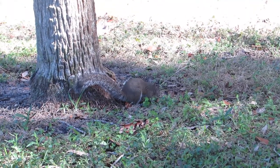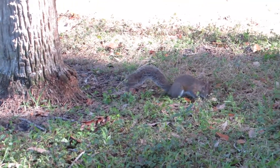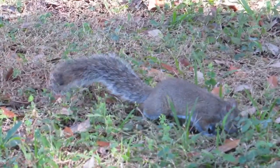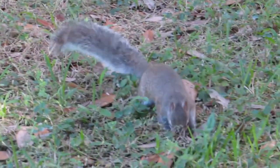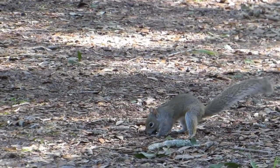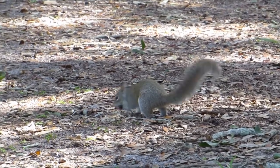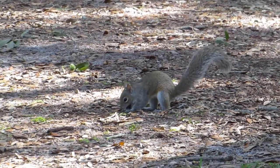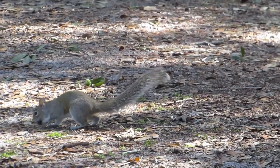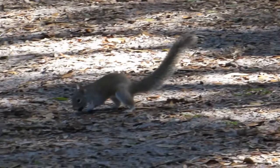Squirrels are considered omnivores. Though they prefer to eat a variety of plants, nuts, fruits, and buds, they have also been seen eating insects and bird eggs. Squirrels will store their food by burying it in several locations. They find these food caches using a combination of memory and an acute sense of smell. However, sometimes squirrels can forget the location of some food caches, allowing nuts and seeds to sprout in the spring.